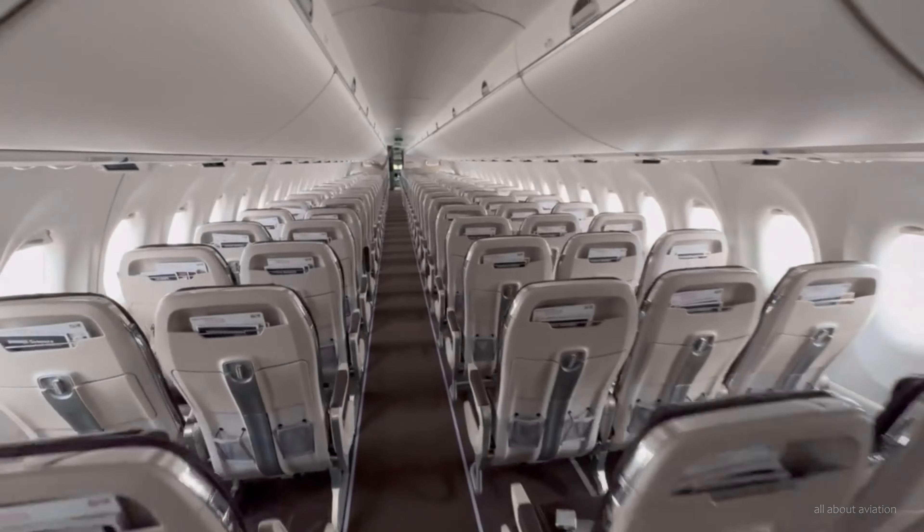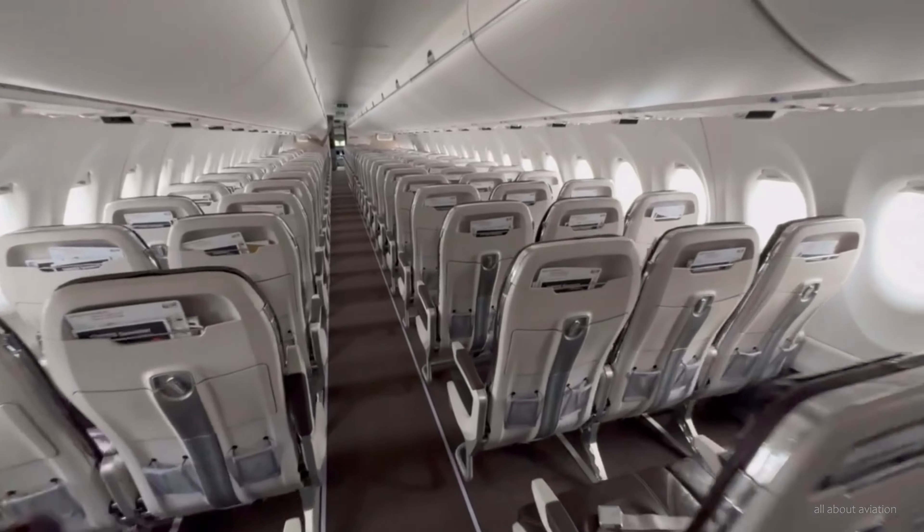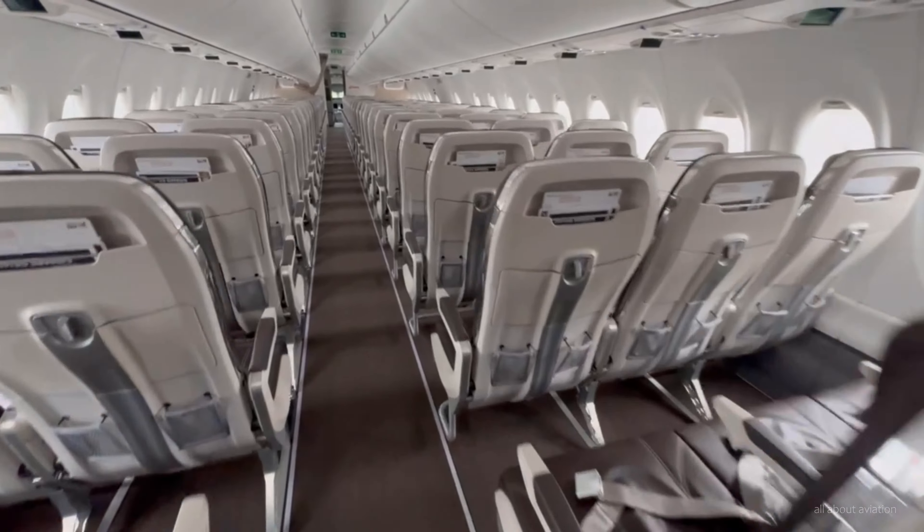The business class section can be adjusted to each flight's demand, always guaranteeing a free seat next to every business class guest.